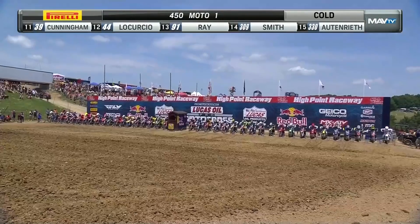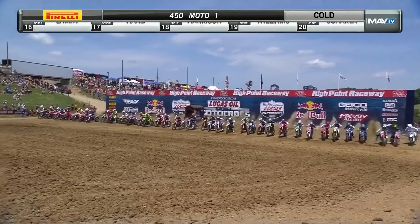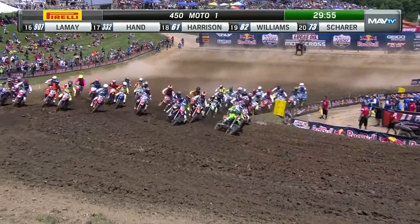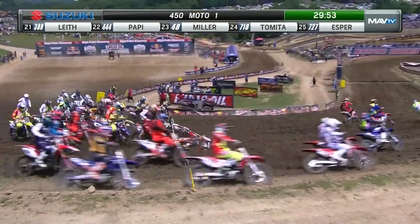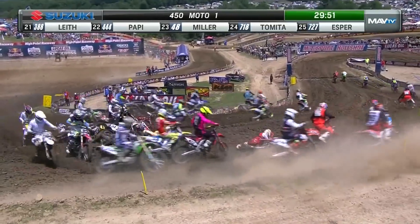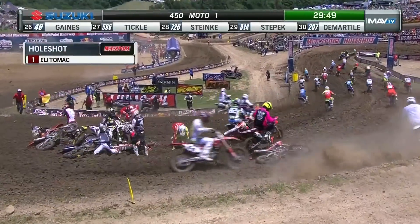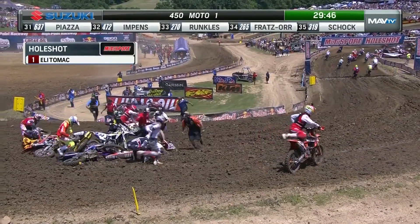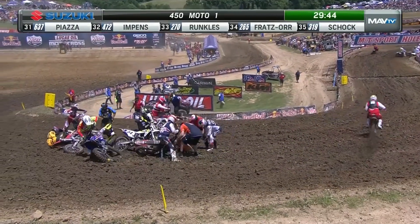Revs are up, and the gate is down at High Point. Tomac has the good start this time — it leads them out of turn one. And a big pileup. There's Roxen and Baggett in it. Roxen and Phil Nicoletti on the 54, making his debut at Rockstar Huskies, right in the center of that.